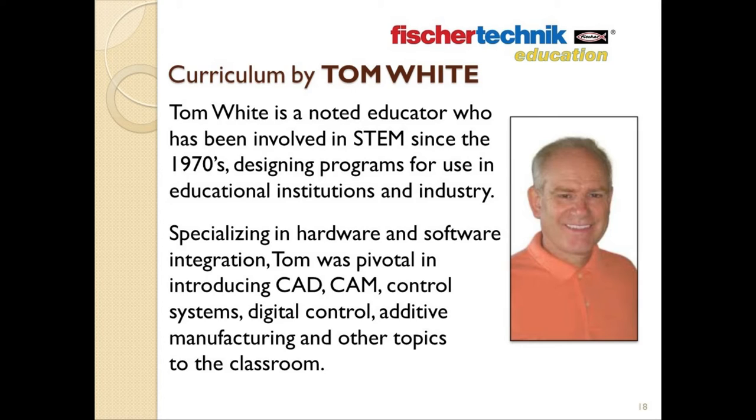First, the materials can be used and reused — things that are built can be taken apart and reassembled into something completely different. This also makes it much more economical than purchasing an expensive piece of equipment that might only be used for one or two experiments or projects and then put on a shelf until the next semester's class. Fisher Technic, with its wide assortment of very specific parts and components, offers almost limitless creative opportunities.